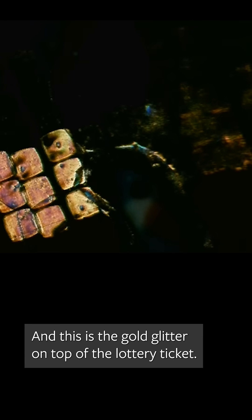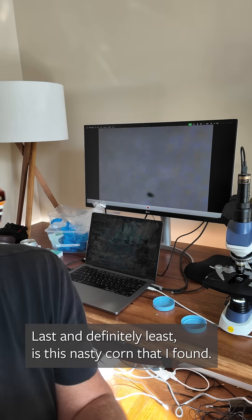Of course, the lottery ticket is more opaque. So I'm illuminating it from the top and you get this really strange effect — it's kind of kaleidoscopic. And this is the gold glitter on top of the lottery ticket. Last and definitely least is this nasty corn that I found. Well, that's not what I was expecting. It looks super synthetic — it looks very attractive.